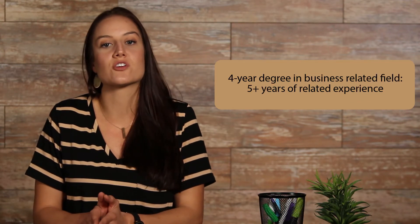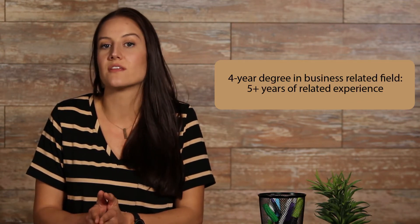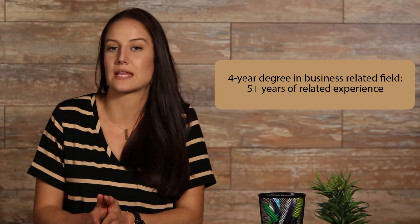Eligibility requires you to have both education and work experience components. You must meet at least one of the following requirements: if you have no education, you are required to have 10 or more years of energy engineering or management work experience. If you have a two-year associate's degree, you must have 8 or more years of related experience. If you have a two-year energy management associate degree, then you are required to have 6 or more years. If you have a four-year degree in a business-related field, then you are required to have 5 or more years of related experience.